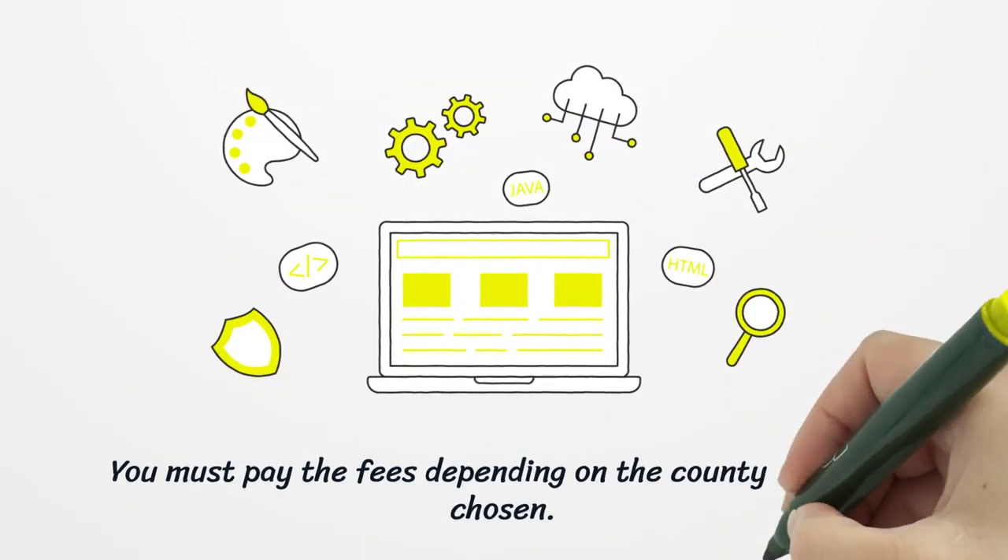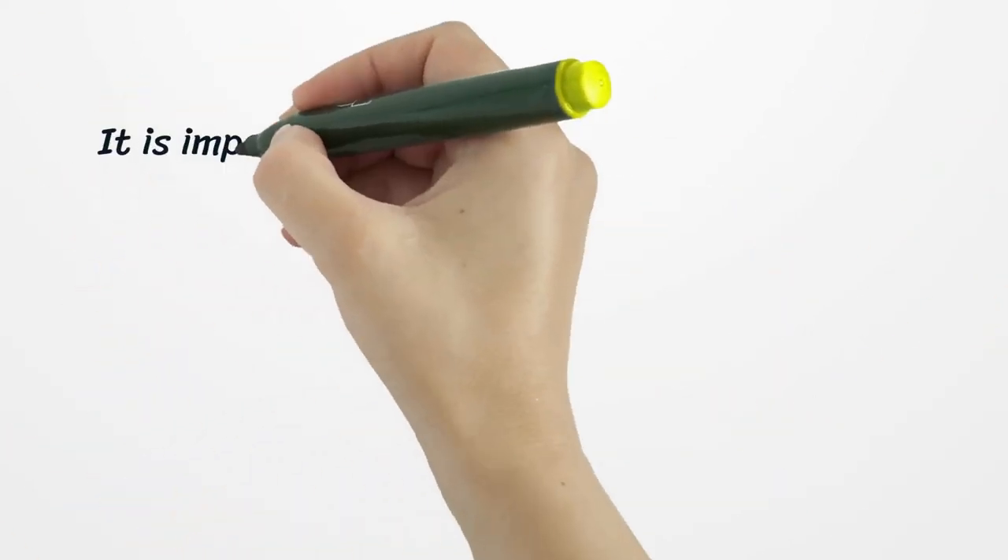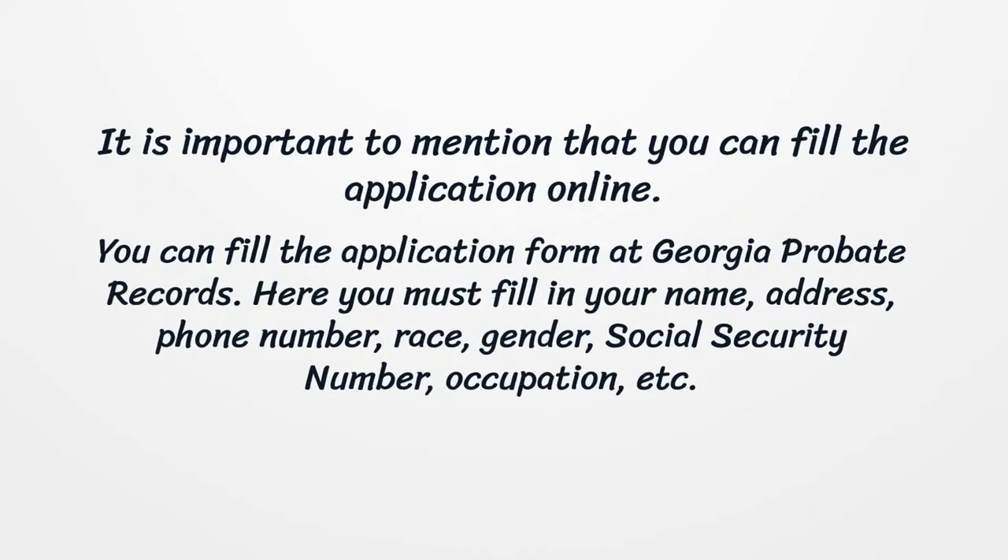You must pay the fees depending on the county you have chosen. You can fill the application online at Georgia Probate Records. Here you must fill in your name, address, phone number, race, gender, social security number, occupation, etc.